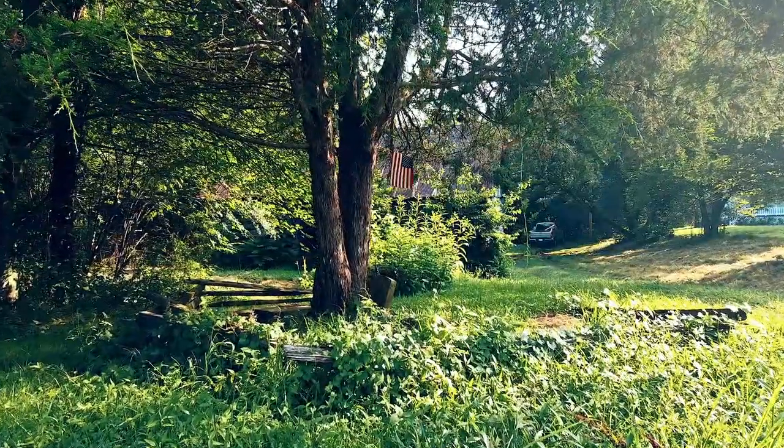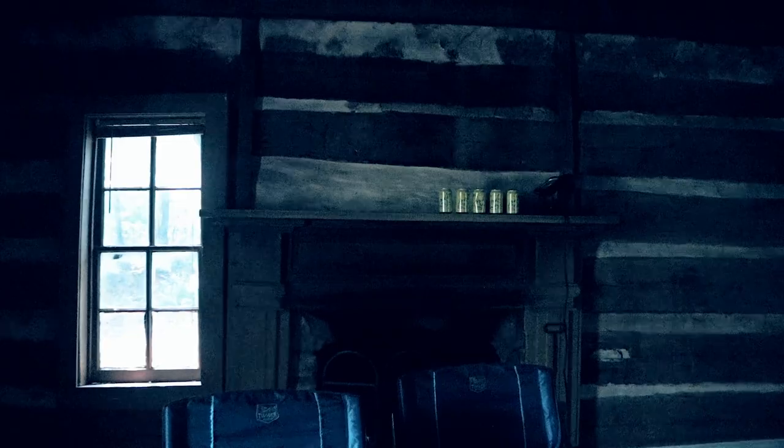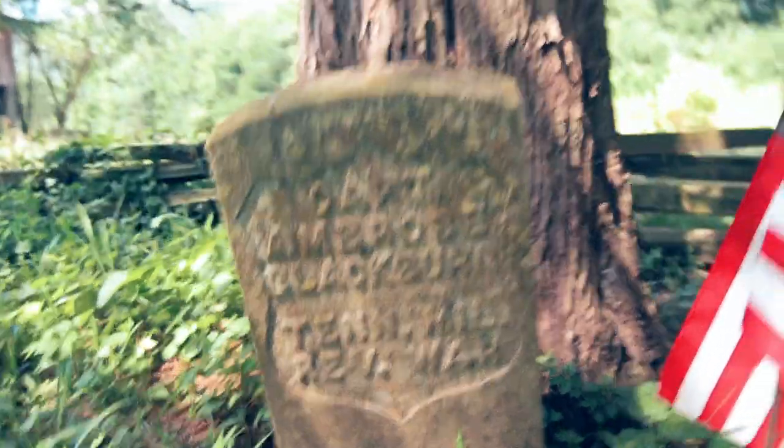A little backstory on the house, and then I want to talk about what this means for my family. This house here — construction began in 1801 and was completed in 1806. It was built by Mr. Blackburn — I don't know how to pronounce his first name — but he was a captain in the Revolutionary War. After the war, Captain Blackburn came here to this exact land and built this home.